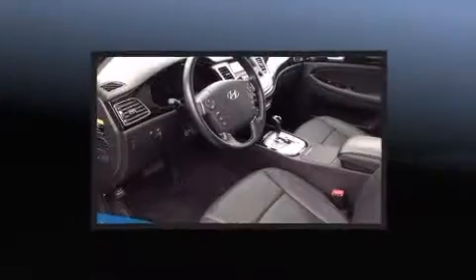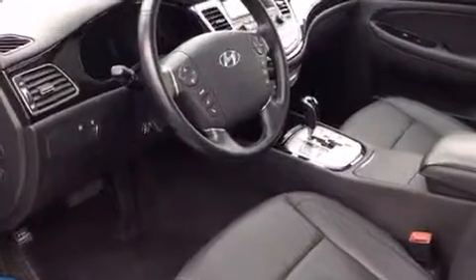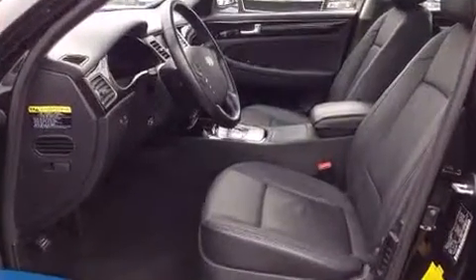Features such as automatic climate control and leather upholstery prove that economical transportation does not need to be sparsely equipped. Audio features include a CD player with MP3 capability, steering wheel mounted audio controls, and seven speakers enhancing the audio experience throughout the interior.